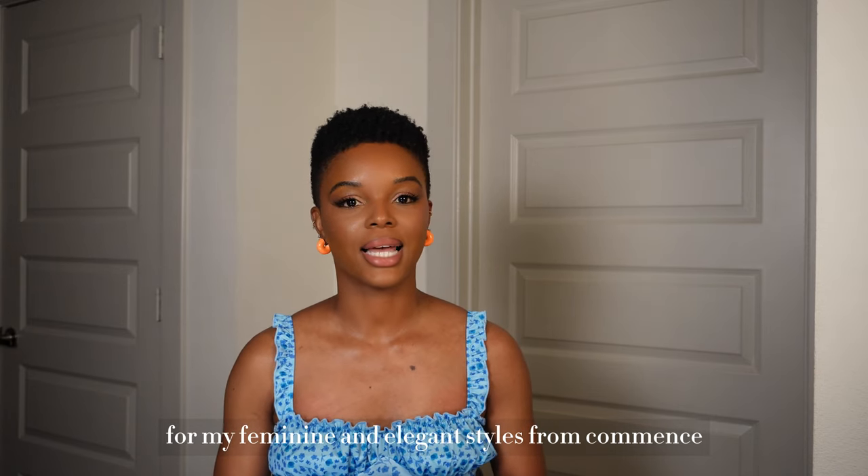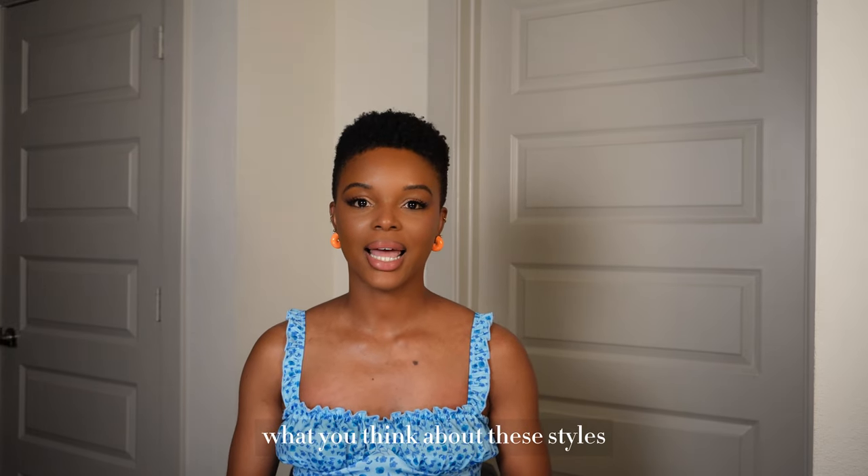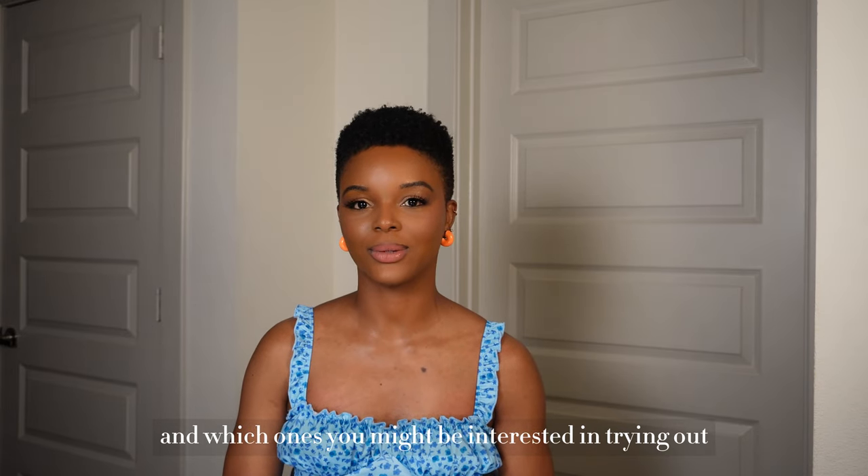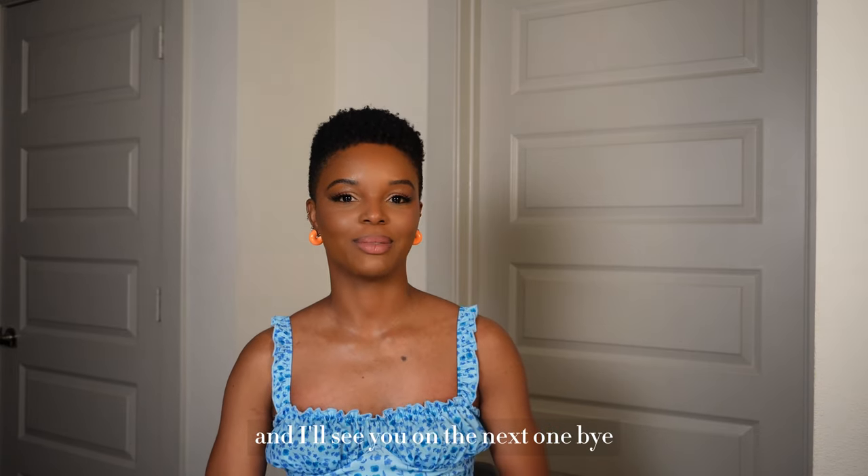That's all for today for my feminine and elegant styles from Commense for spring/summer! Let me know in the comments what you think about these styles and which ones you might be interested in trying out, and I'll see you in the next one — bye!